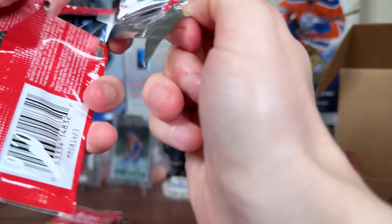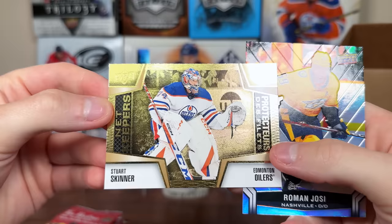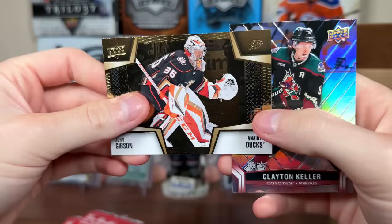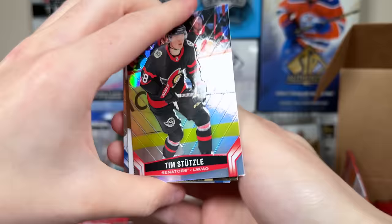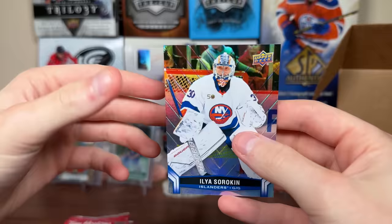Packs are fairly tough to open, not gonna lie. There's Stutzle. Oh, here's a Net Keeper — Stuart Skinner, very gold there, decent design. Yossi. Next pack — Jack Hughes. There's another Net Keeper: Gibson. Clayton Keller, then Stutzle again. More Net Keepers: Binnington, Sorokin. Obviously Net Keepers are all goaltenders.